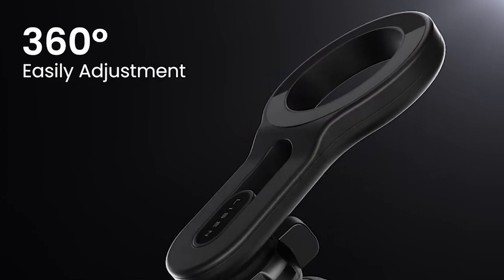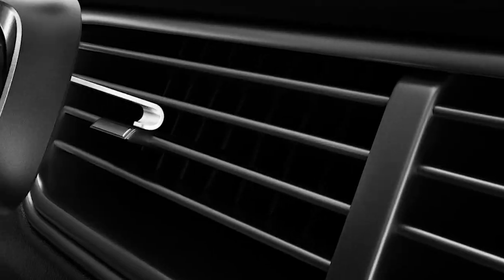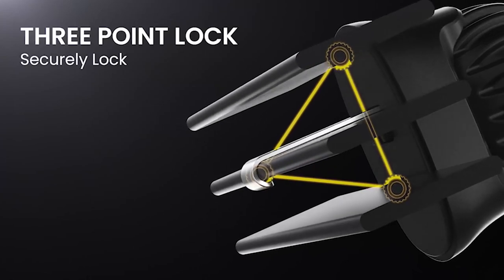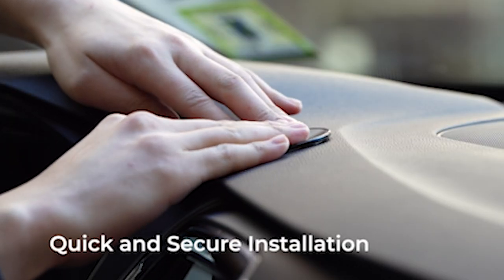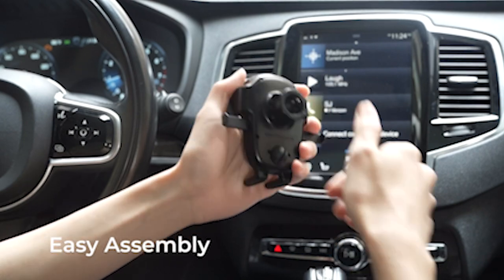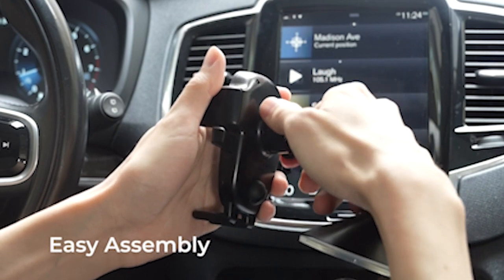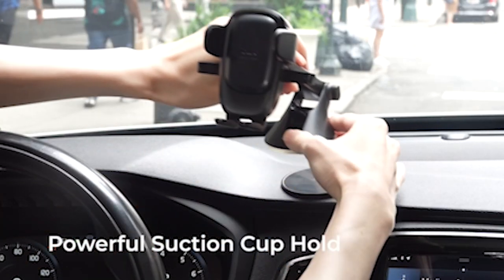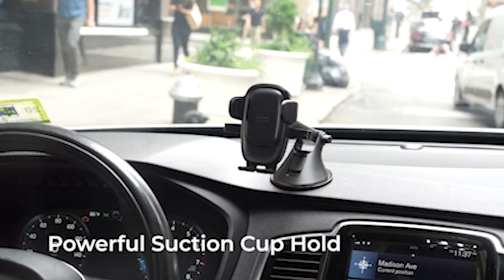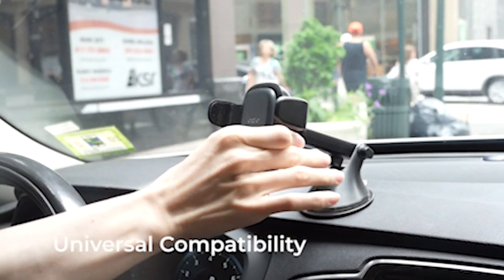If you want more information and updated pricing on the products mentioned, be sure to check the links in the description below. Searching for the perfect car mount for your Galaxy S24 Plus? Choosing the right car mount is crucial for enhancing safety and convenience while driving. From sturdy grips to flexible positioning and easy installation, the ideal car mount seamlessly integrates into your vehicle, ensuring effortless access to your Galaxy S24 Plus. In this overview, we explore the top car mounts designed specifically to accommodate the Galaxy S24 Plus, promising secure and hassle-free navigation on the road.